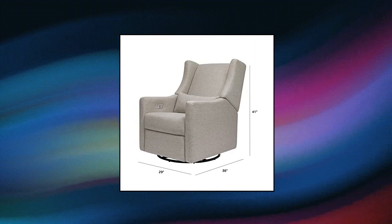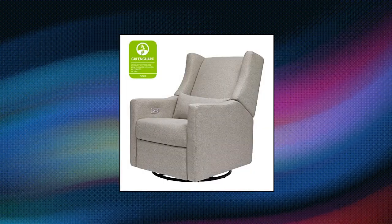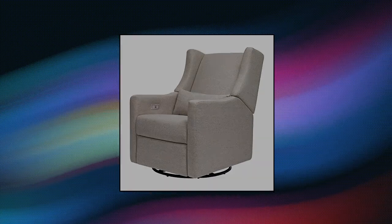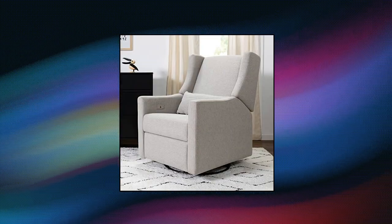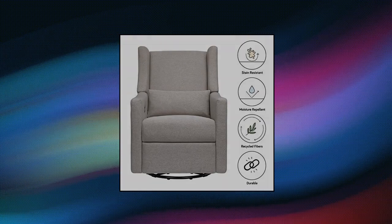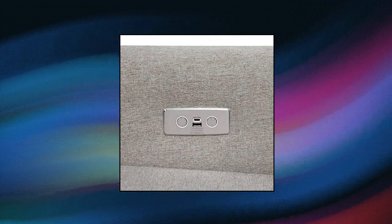Baby Leto Kiwi Electronic Power Recliner and Swivel Glider with USB Port and Performance Gray Eco Weave. The Kiwi is a nursery essential — it swivels 270 degrees, glides back and forth, electronically reclines at the push of a button, has a built-in USB charger, and arrives fully assembled, ready out of the box. GreenGuard Gold Certified — the Kiwi has undergone rigorous scientific testing for over 10,000 chemical emissions and VOCs, contributing to cleaner indoor air.